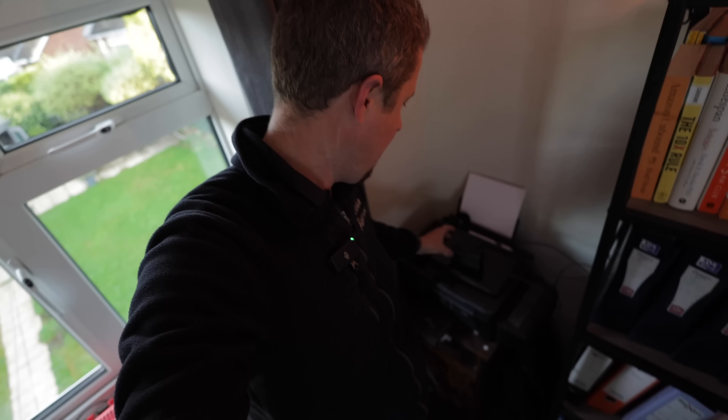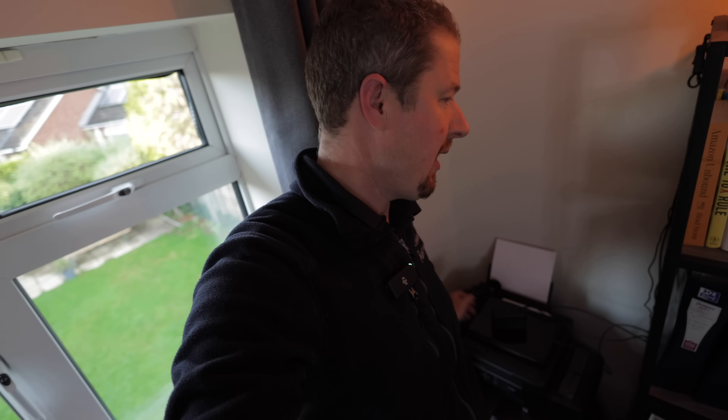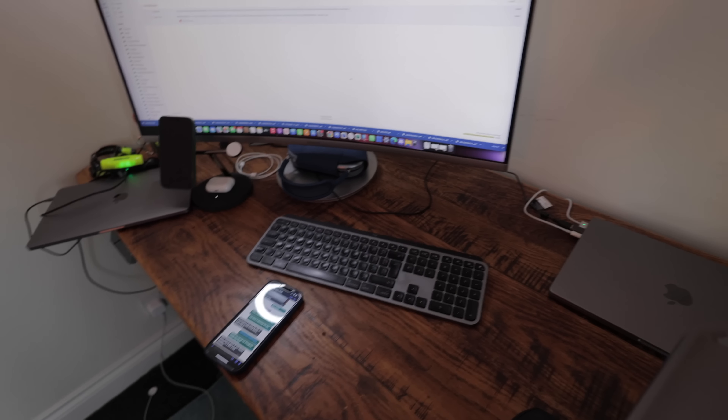I've got my printer, the DJI mics we're using for this video, a lamp — there's a lot going on in my office. I'm wondering: can I run this entire setup off the EcoFlow River battery? Let's plug this in and find out.